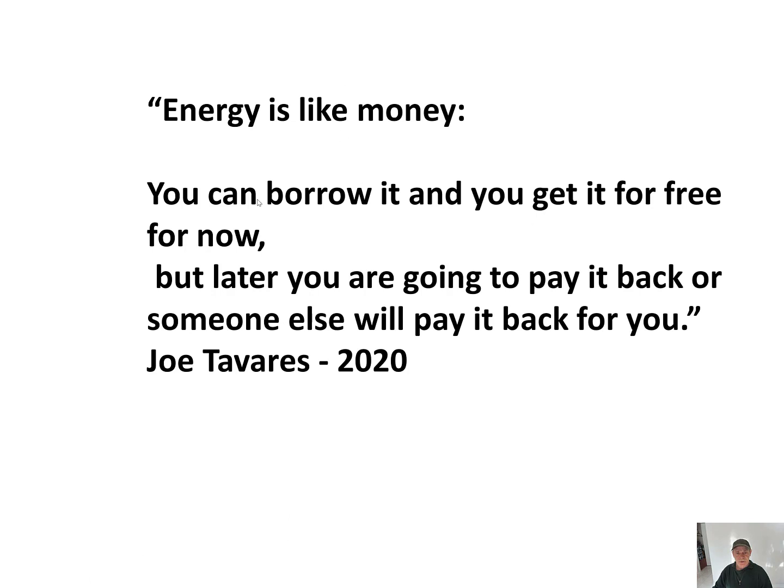Energy is like money. You can borrow it and get it for free now, but later you are going to pay it back — or someone else will pay it back for you. — Jotavar 2020.